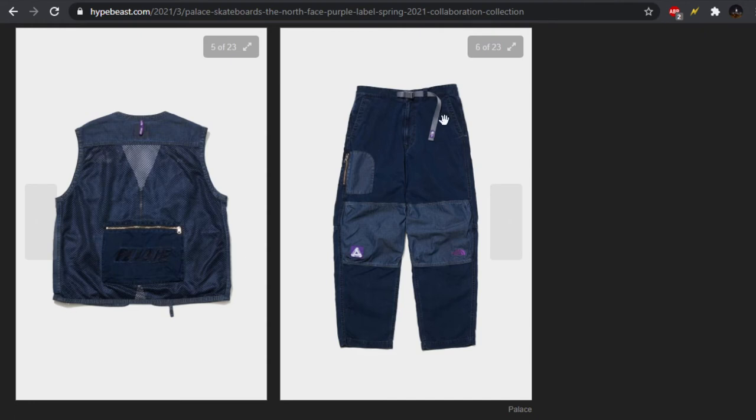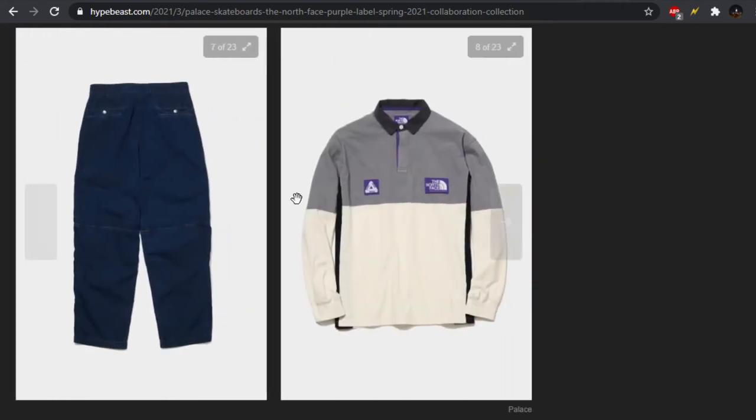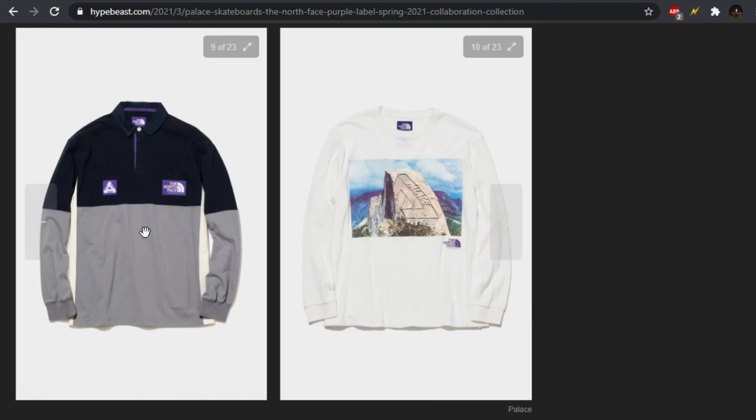Moving on to the pants — we have the built-in belt, and I've never been into those, so a pass for me. The pants look super baggy, which matches the jacket. We have this kind of quarter-panel of fabric that also kind of matches the vest, and we get this rounded pocket which stands out with its location. The backside is looking thick.